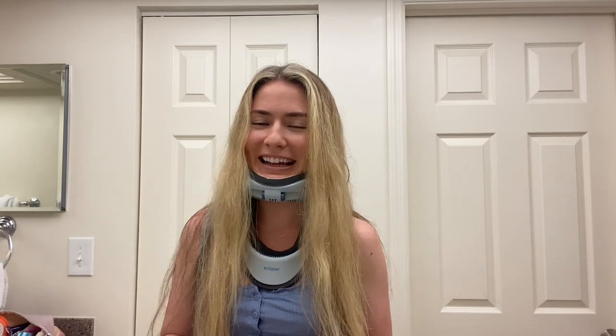Hi, my name is Megan and this video is just a review of some neck braces that have been helpful for me. I have atlanto-axial instability as well as cranioscervical instability.